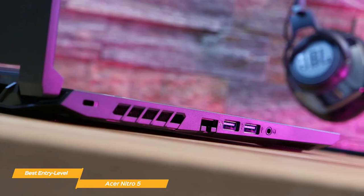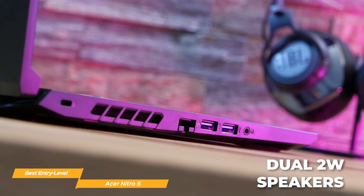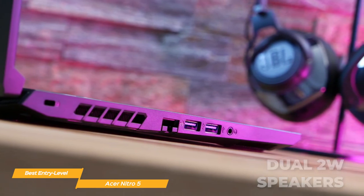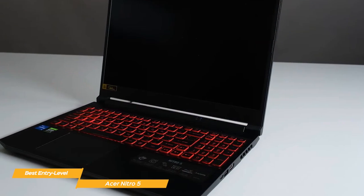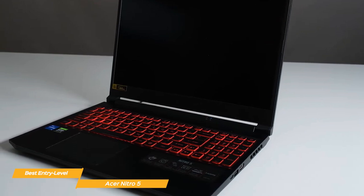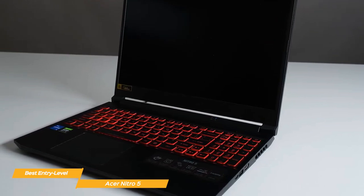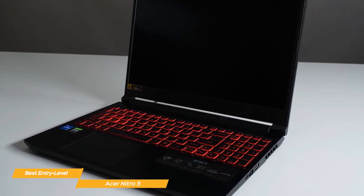Another great feature is the sound. The Nitro 5 has dual 2W speakers that provide clear and loud audio. Whether you're gaming or streaming your favorite movies, the sound quality is excellent. The Acer Nitro 5 has an awesome look with a matte black finish and red accents, giving it that gamer aesthetic. It's also surprisingly lightweight, weighing in at just under 5 pounds, making it easy to take with you on the go.